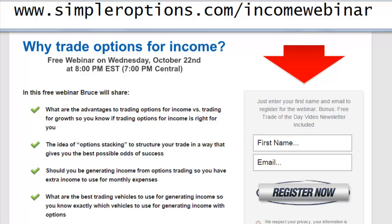Income trading really isn't just about making a little money — it's actually a very viable way to steadily grow an account. Bruce is going to do a webinar on why to trade options for income. You can go to simpleroptions.com/income-webinar, just put in your first name and email address. He's going to talk about the advantages of trading options for income versus for growth, so you can find the strategy that fits your personality best.